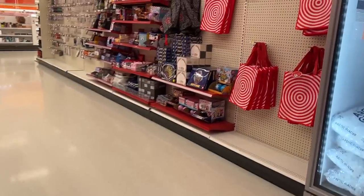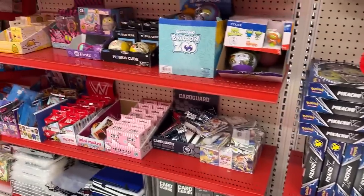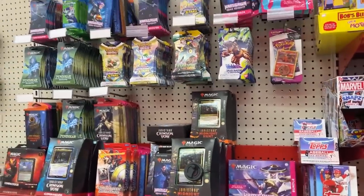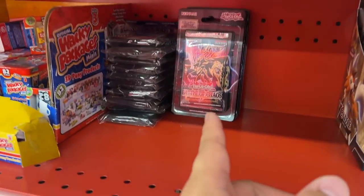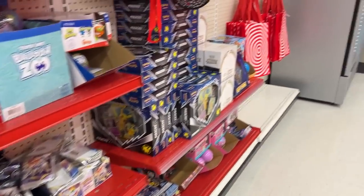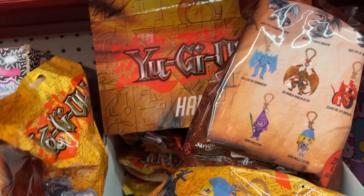Restock! We got all the Pikachu V boxes here, a bunch of Elite Trainer Boxes, mini binders down there, and a bunch of stuff over here — some Digimon Evolving Skies, Brilliant Stars, more Brilliant Stars, Fusion Strike. We got some Battle of Chaos as well. We definitely hit a restock — I mean they're still stocking right now. Look at this, it's been a while since we hit a restock like this!